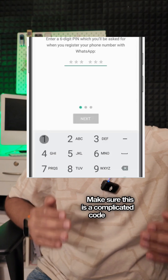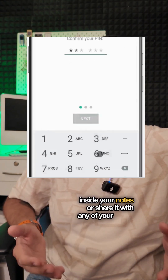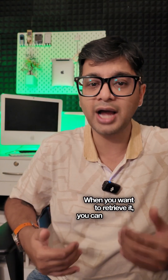Make sure this is a complicated code. Also save this code inside your notes or share it with a family member, so that in case of an emergency when you want to retrieve it, you can ask them for it.